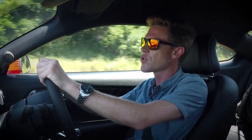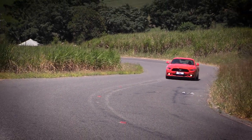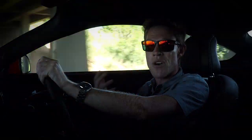The suspension has been revised as well. We've now got an independent rear suspension for the first time ever — the 5th generation had a live rear axle. And it does make the handling considerably better. There are massive brakes on it as well. On this 2.3, we've got 352 millimeter rotors with four-pot calipers. On the V8, you're going to get 380 millimeter brakes with six-pot Brembos.